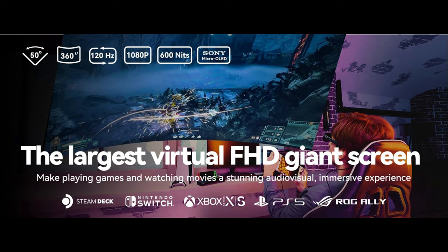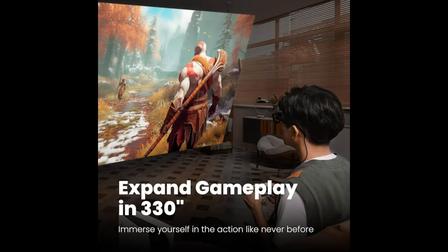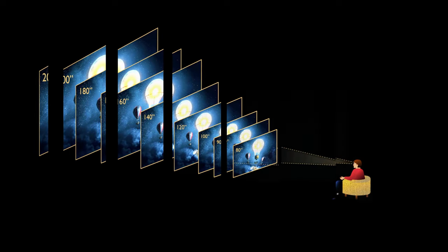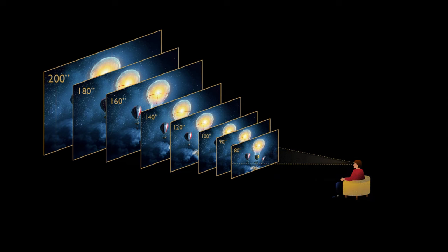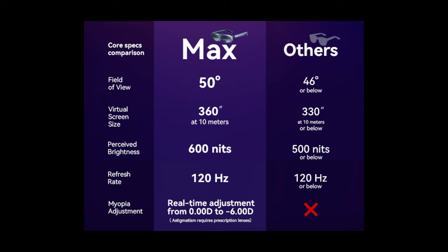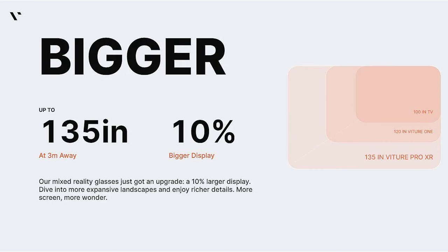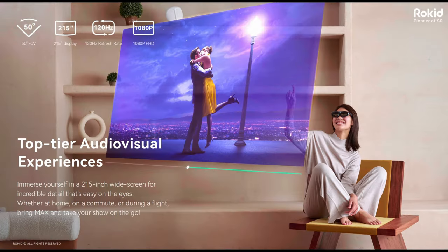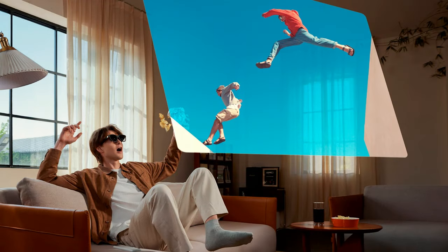When it comes to perceived screen sizes, bigger is usually better, and this is where the Rokit Max actually takes the crown, boasting the capability of producing up to a 360-inch screen, with Xreal coming in almost neck and neck at 330 inches when connected to its Beam accessory. The optics in the Rokit Max really make it feel like you're looking at a massive screen, making it a great choice for media consumption and other immersive experiences. The Vitcher Pro also offers a large perceived screen size at 135 inches, but it doesn't quite match the sheer scale that the Rokit Max or Xreal Air 2 Pro manage to deliver. So if screen size is your number one priority, the Rokit Max or Xreal Air 2 Pro might be the ideal choice for you.